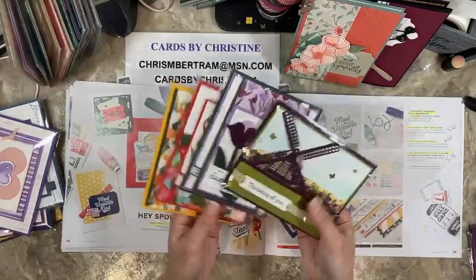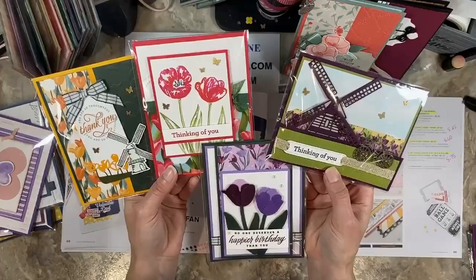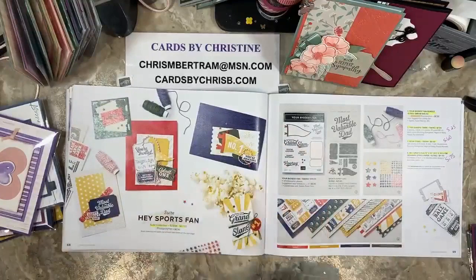I think I forgot to show you these — these are what we made for Flowering Fields back in April. This was my biggest class — 88 people for this one, as well as the fun fold that I did in February where I also had 88. Crazy.